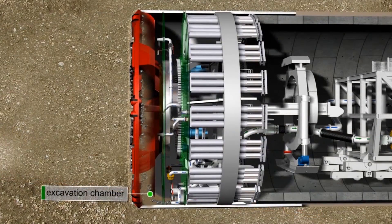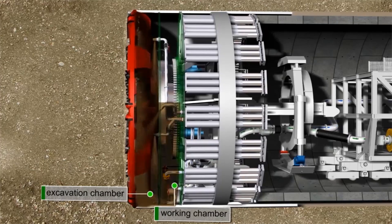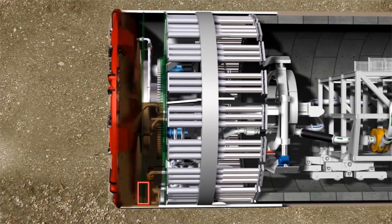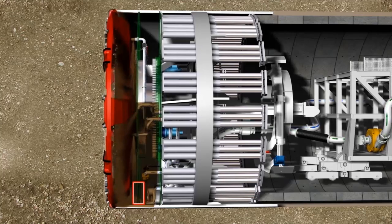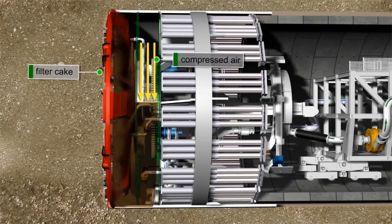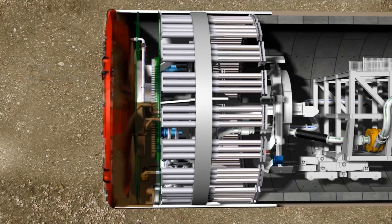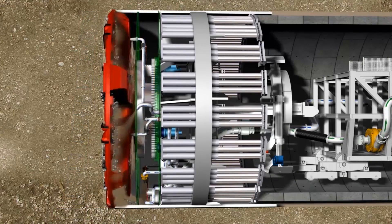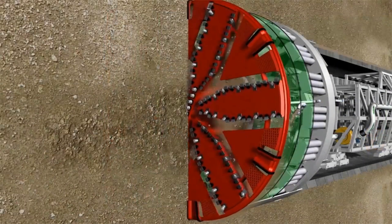The excavation chamber is situated behind the cutting wheel and separated by a submerged wall from the working chamber. The excavation chamber is completely filled with bentonite and the working chamber is approximately two-thirds filled. The two chambers are connected in the form of communicating pipes via an opening in the submerged wall. A filter cake is generated ahead of the cutting wheel by pressurizing the bentonite in the working chamber with compressed air. The soil and groundwater pressure can reach up to 6.5 bar, and changes in geology can be compensated by adjusting the pressurization. The excavated material folds into the excavation chamber.